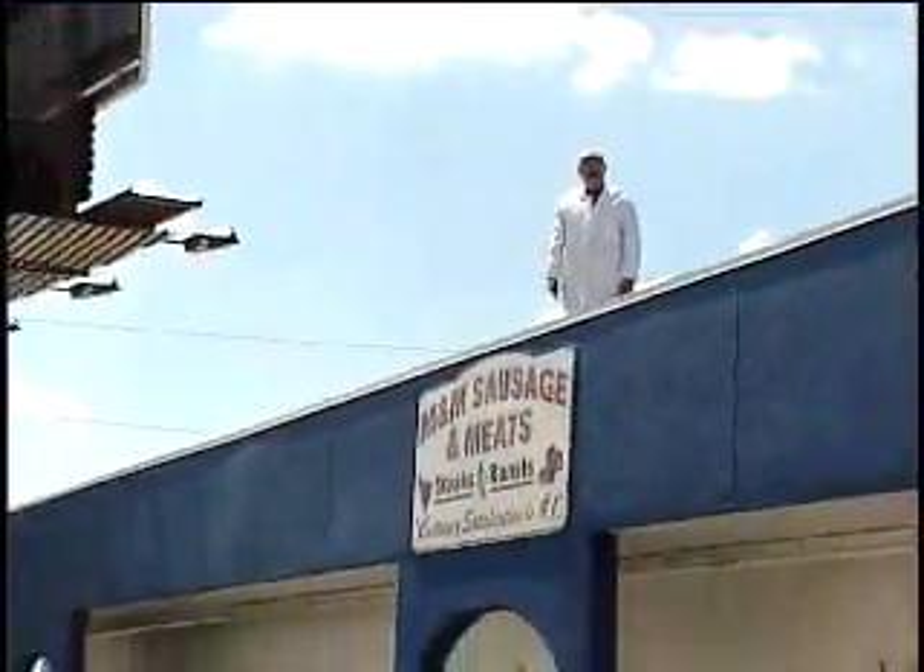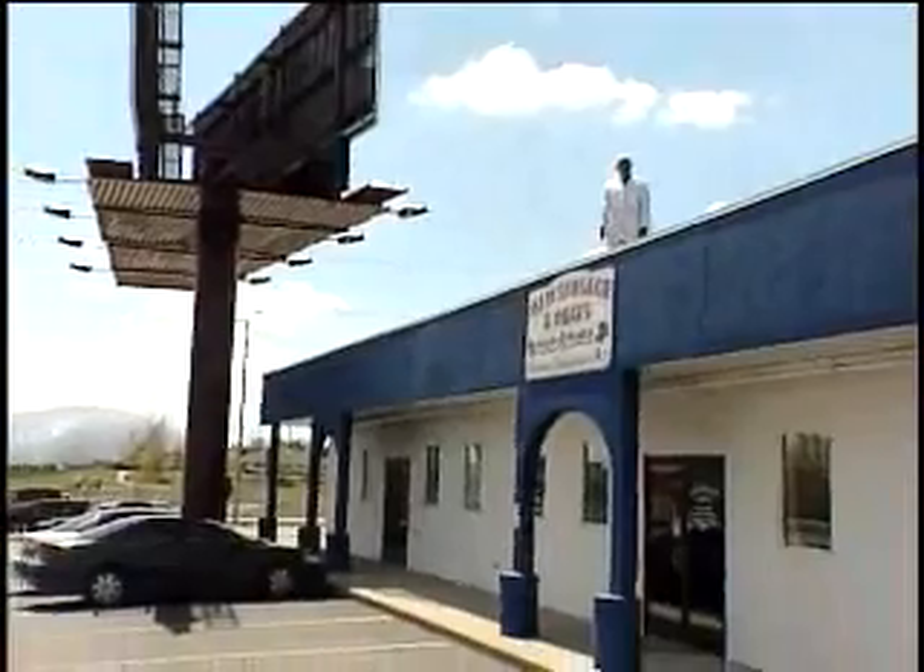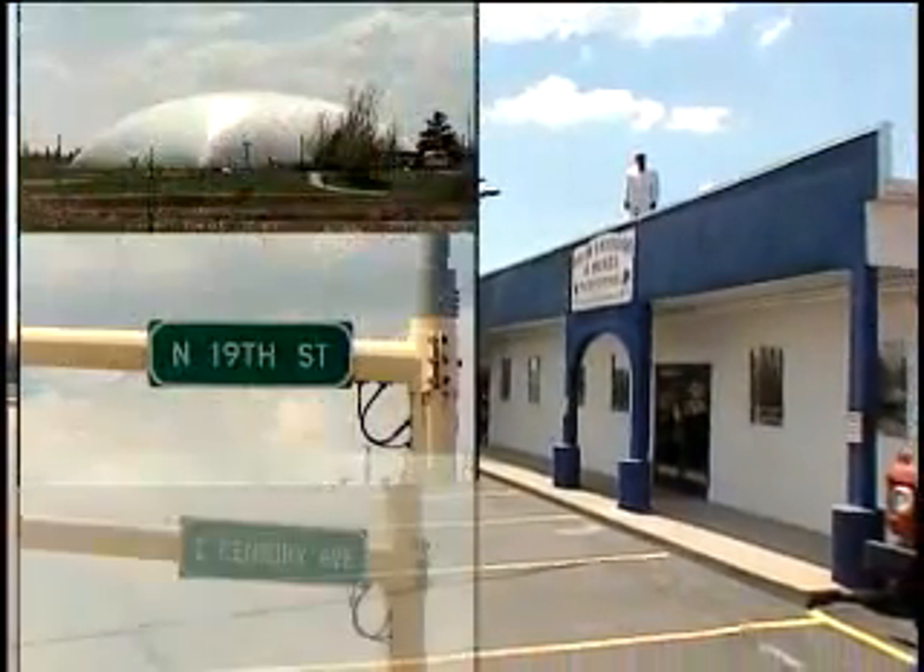Come see us at M&M's Sausage & Meats, home of the M&M Burger, just north of the Gulf Dome on 19th and Century. M&M's Sausage & Meats.